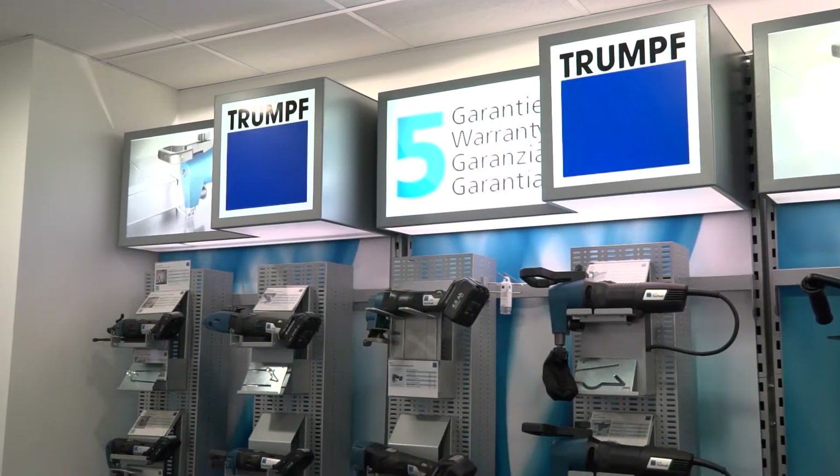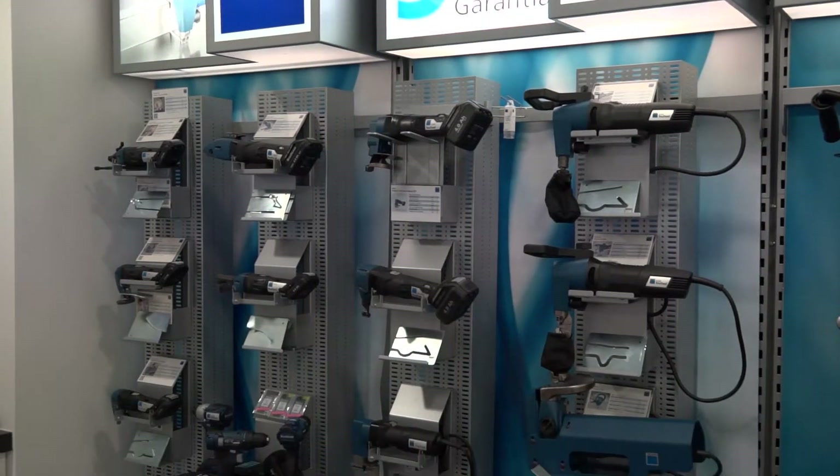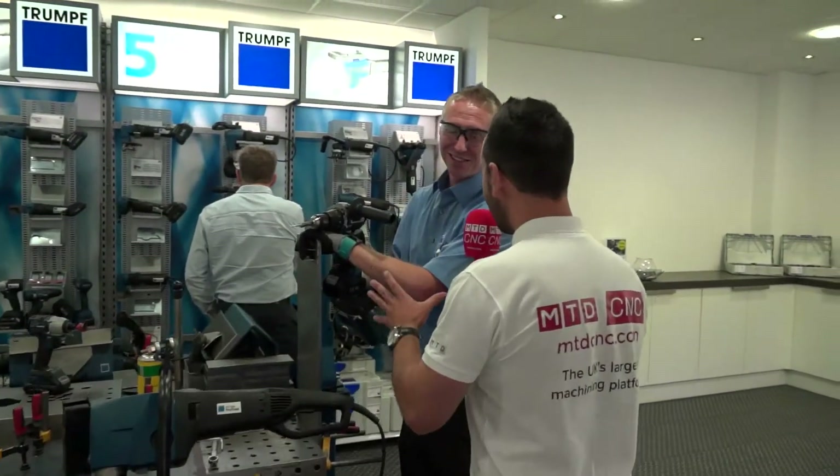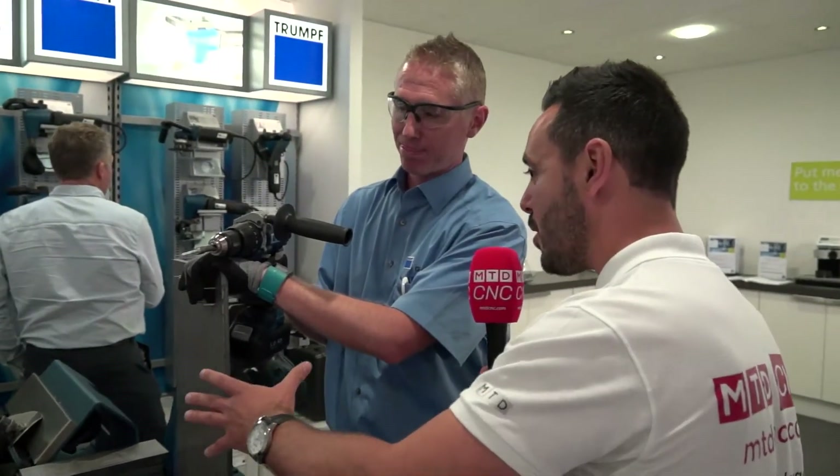I'm here today at Trump's open house. Did you know that Trump do power tools — not any old power tools, but power tools that cut metal and exotic materials. Grant, how are you doing? I'm very well, thank you. Now you're going to give us a few demos on the tools that you've got available.